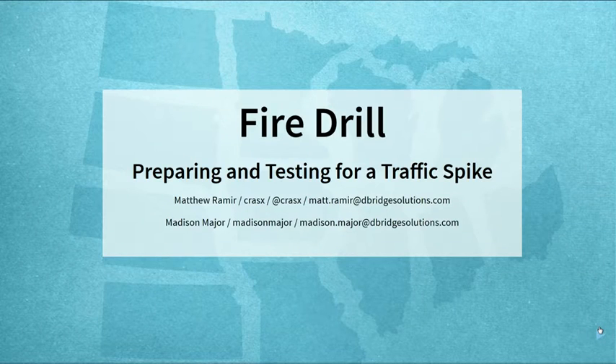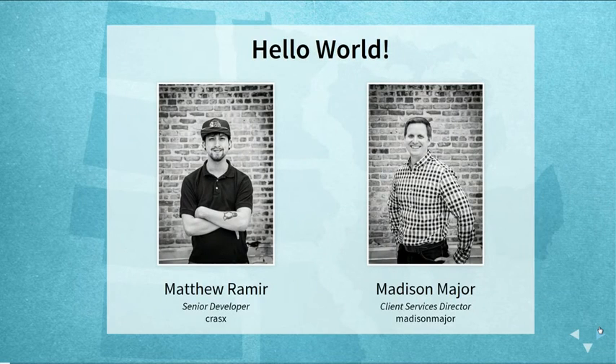Today we're thinking about creating and testing for a large traffic spike — the day of reckoning when you suddenly have a bunch of traffic on your site. How do you deal with it? How do you prepare for it? We'll go over all these things and hopefully you'll learn how to be ready.